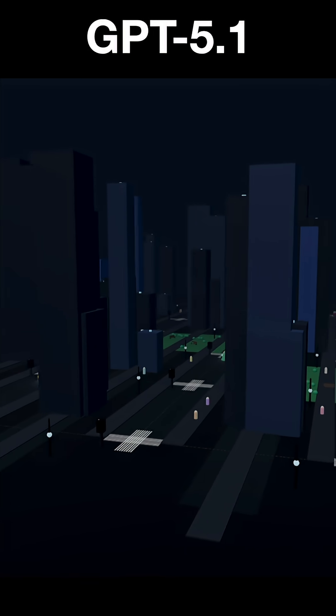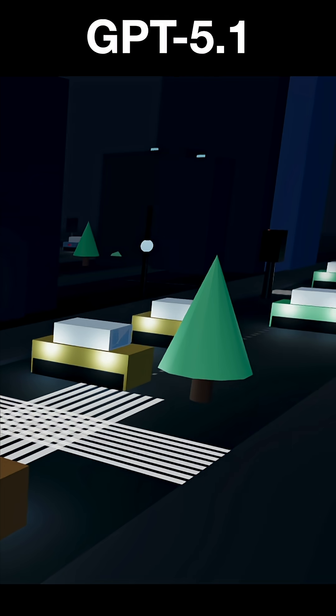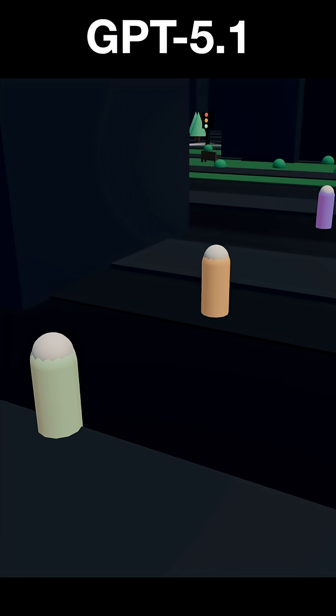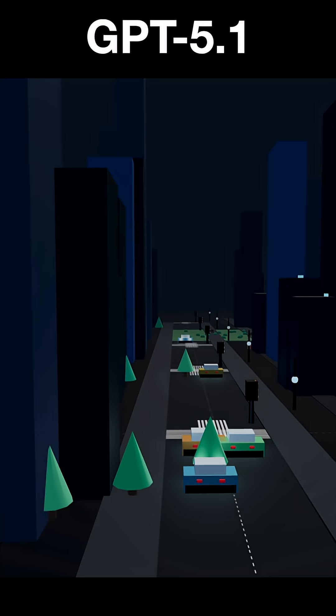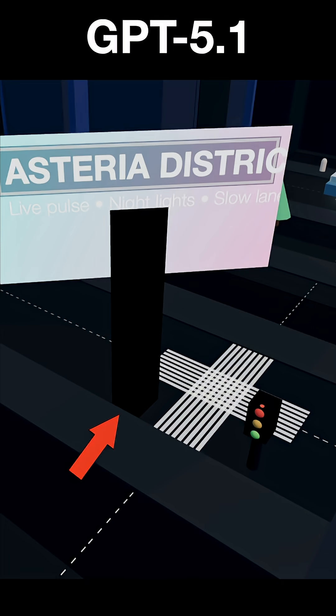GPT 5.1 built this city. Instantly, the cars are way too wide. There are trees in the middle of the road, and this car is lucky that there is no physics. The people are just weird cylinders and the roads only go in one direction — you cannot turn. So the cars just resort to driving wherever they want. There's a giant sign on the road, the traffic light is pointing nowhere, and this person is just floating in the middle of the road. This city is a fail.